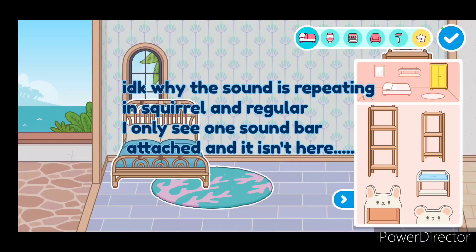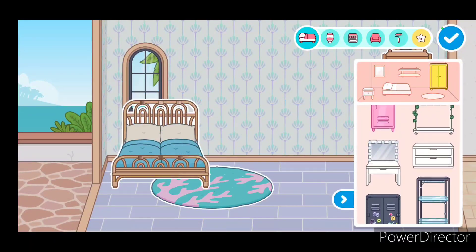You can do an outdoor shower. I don't know about an outdoor toilet, but you can definitely do an outdoor shower. Yeah, I'm going to do an outdoor shower.